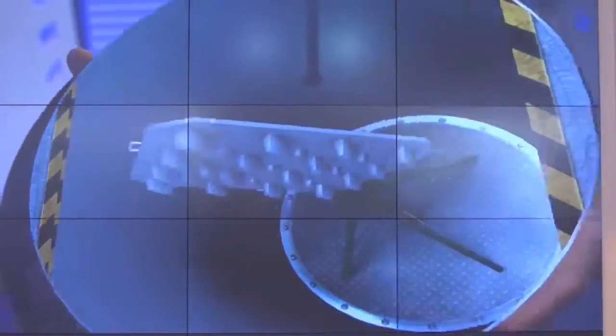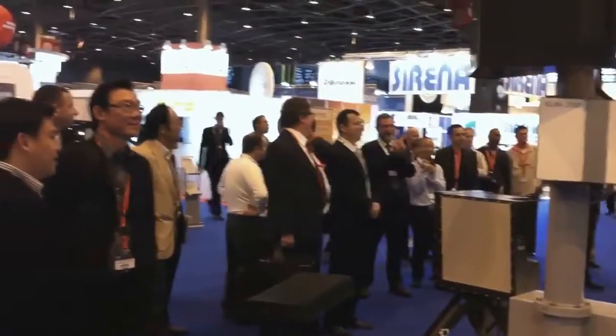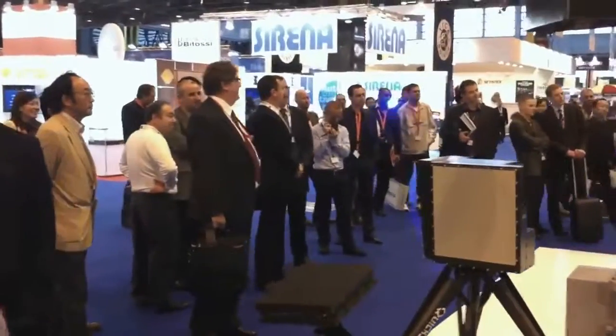This is Elta's GSM off-the-air interception system. As part of our tracing solution, this system intercepts, monitors, and locates. We locate GSM traffic off-the-air in a passive mode, and all without interference.